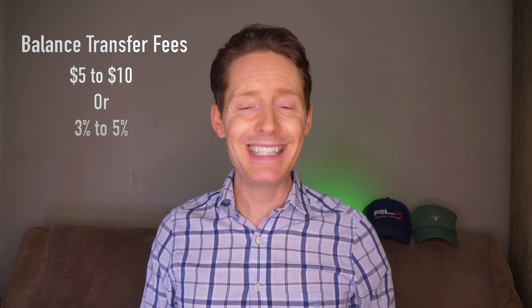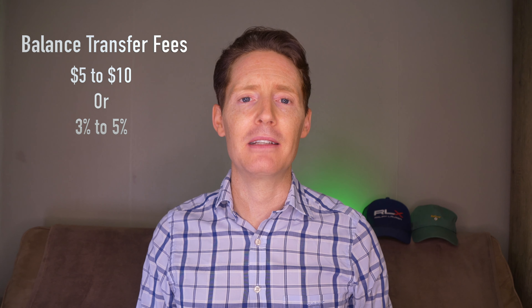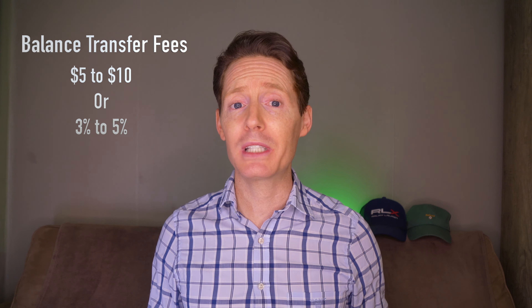Now, this all sounds nice and easy, but there are a few things you should know. Each time you take advantage of a balance transfer, it is quite normal for the card issuer to include specific costs and fees associated with the transaction depending on how much you transfer. It is pretty common for each balance transfer to have a fee of around $5 to $10, or 3% to 5%. The card issuer will charge whichever amount ends up being more. So as an example, a balance transfer of $10,000 that has a fee of 5% will cost $500, which is not cheap.